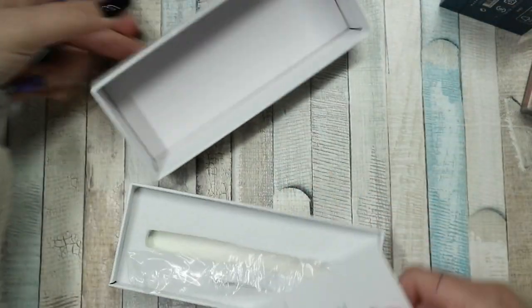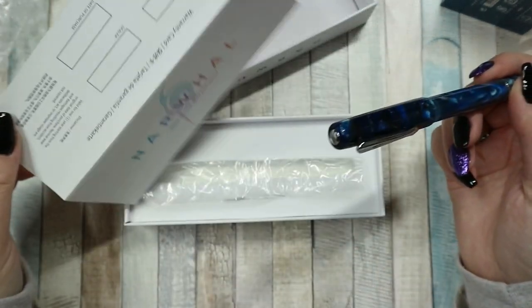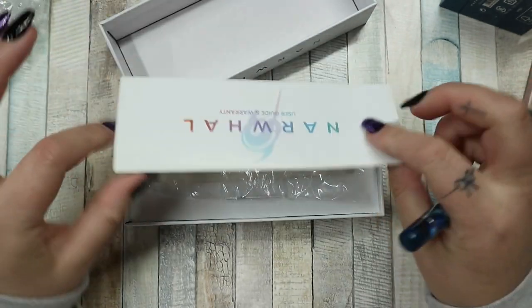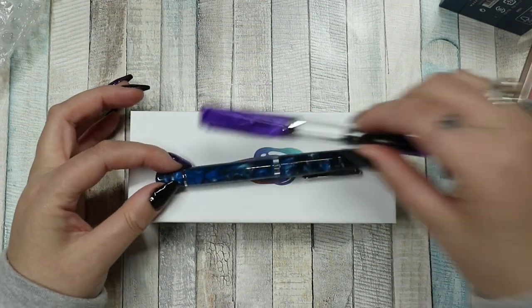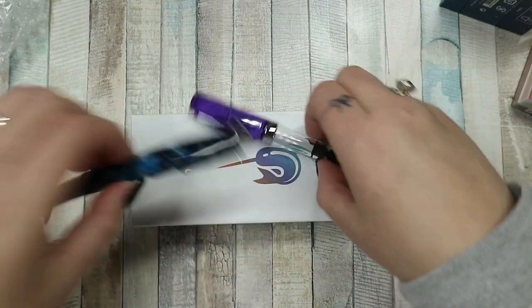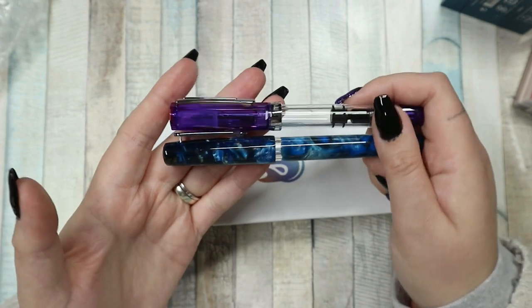It comes with a user guide and warranty card — it literally tells you how to use it and how to fill it with ink. I am quite excited about these new pens, the colours are gorgeous. This is what happens when Caroline has a silly moment and goes on Cult Pens — I blame my brother for these purchases, if I'm honest.